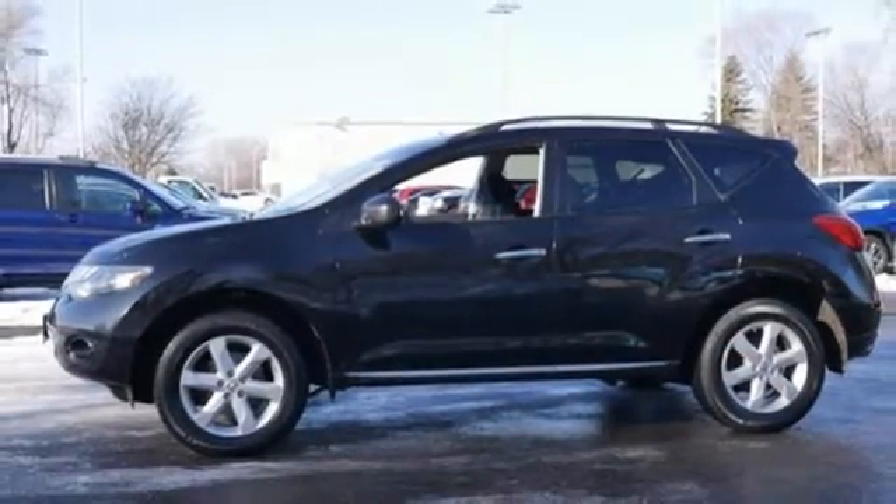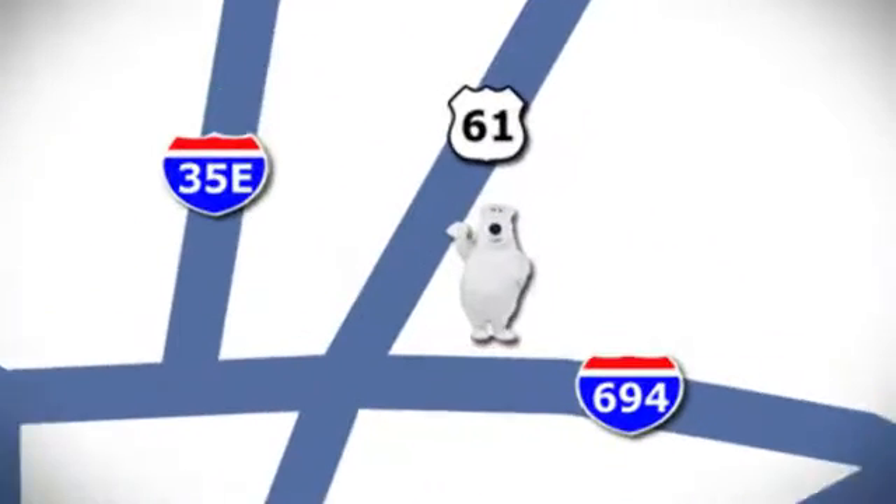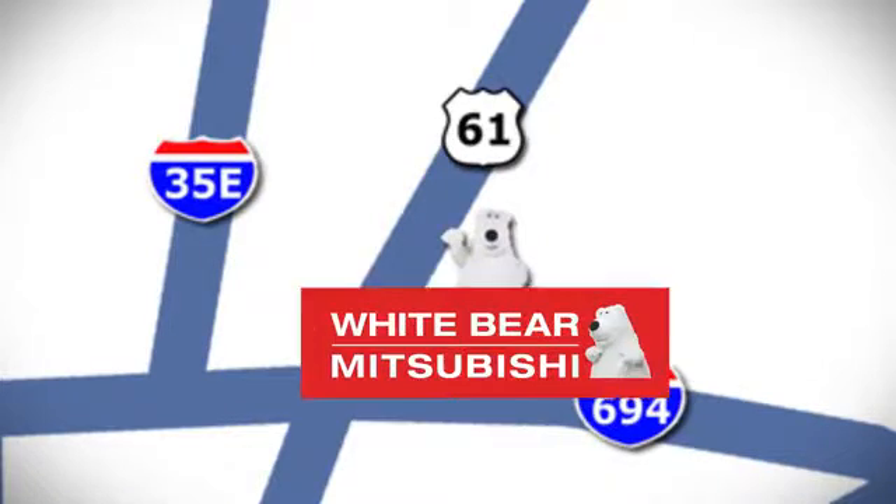Test drive this do-it-all Murano today. We're conveniently located at 3400 Highway 61 North in White Bear Lake, Minnesota.